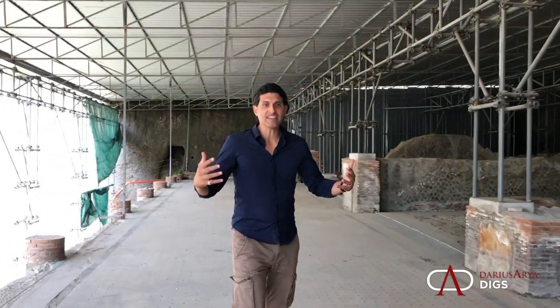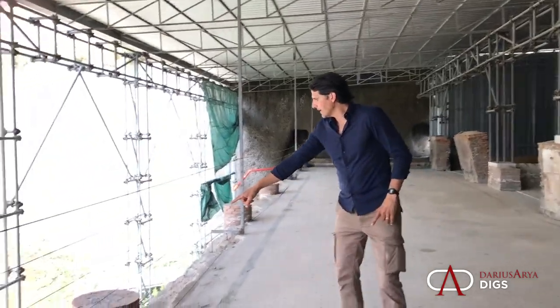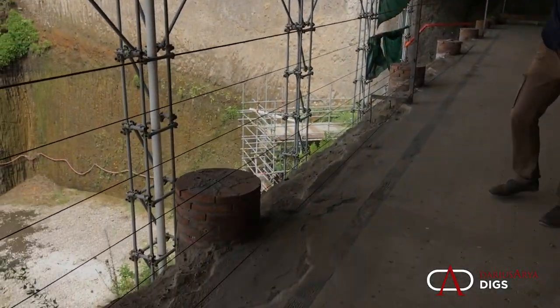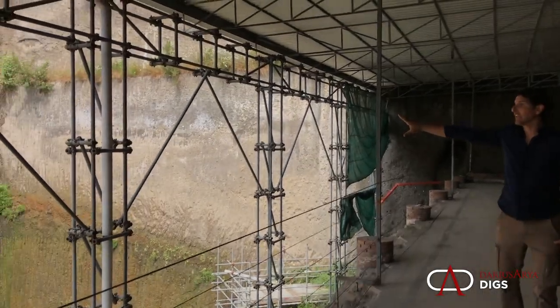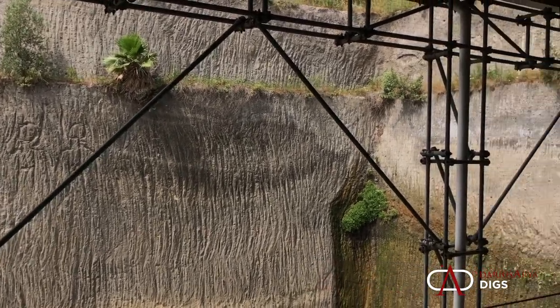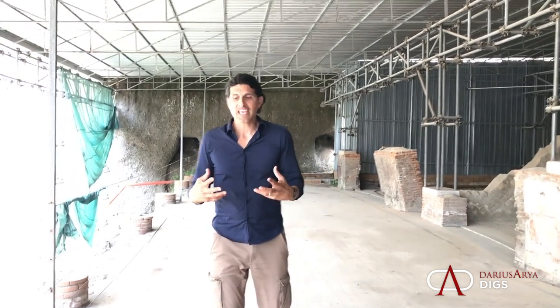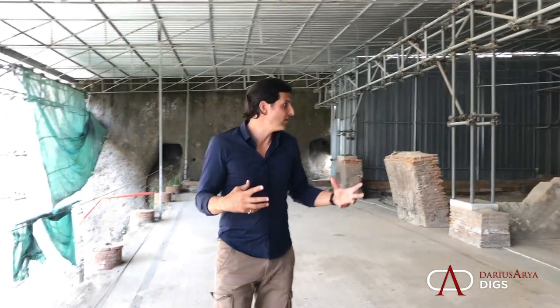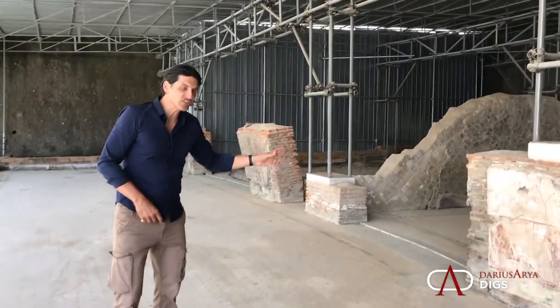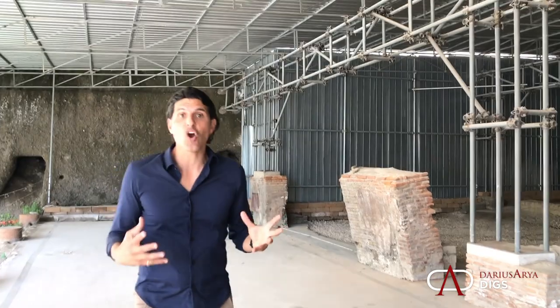Right now, where we're standing is on a terrace. You look out through a loggia, with little bits of columns, and you look out at the sea. But today we see a wall of volcanic material that comes from Vesuvius, which destroys Pompeii, destroys Herculaneum, and destroys this villa. And with that intense heat and the material from the pyroclastic flows, you get the preservation of mosaics, frescoes, and so many articles of wood that get carbonized.